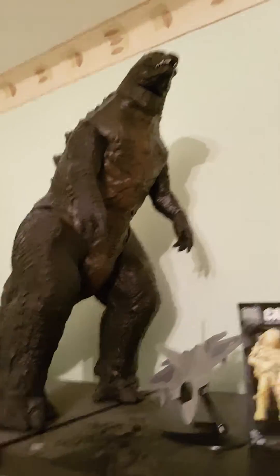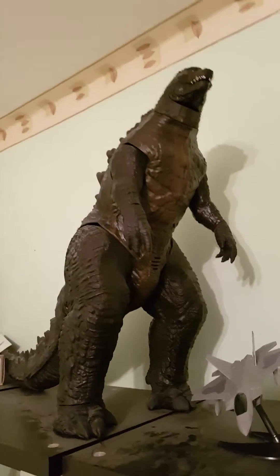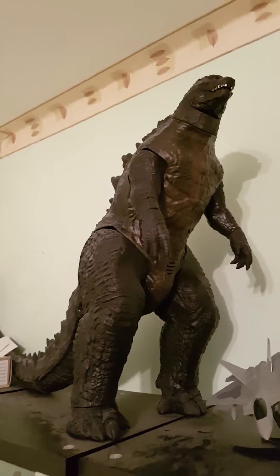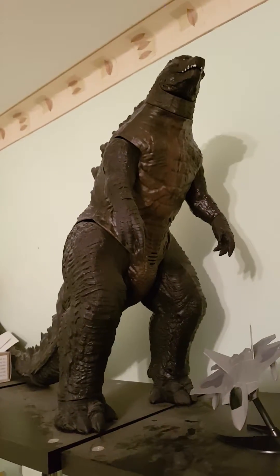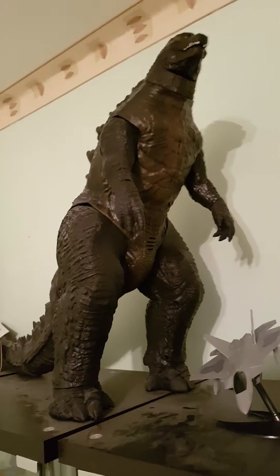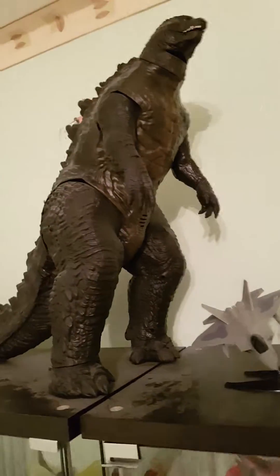I do collect models and figures, so this channel is mostly going to be about figures and stuff. Not too sure — I just thought for my first video I'm going to do a collection tour.